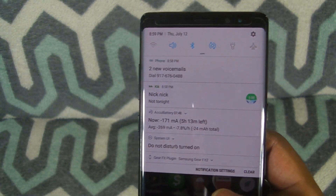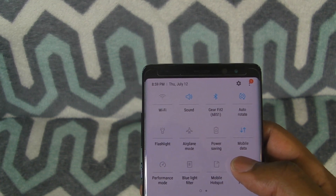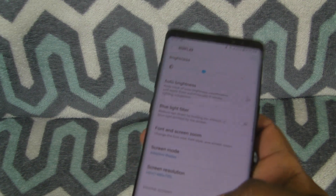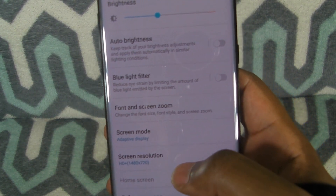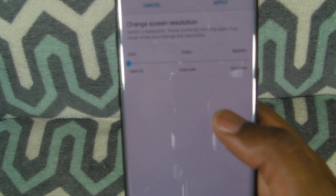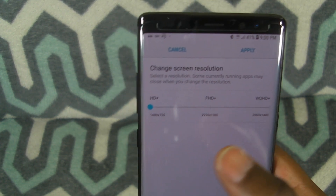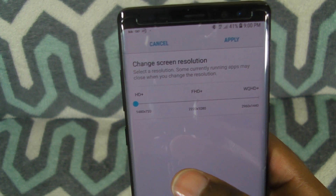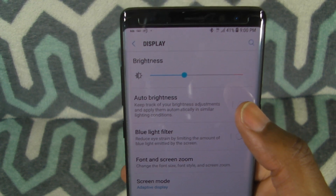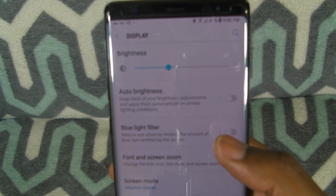Other things I've done to improve battery: my screen resolution. I always leave my screen display down to HD+. You have different options — FHD, and WQHD which is the highest resolution. I would not recommend having it on the highest. The middle still looks great, but the lowest setting is definitely going to give you the maximum amount of battery. Also, auto brightness — I turn auto brightness off. Blue filter is off too, because that does drain battery, but only use it when you need it at nighttime.